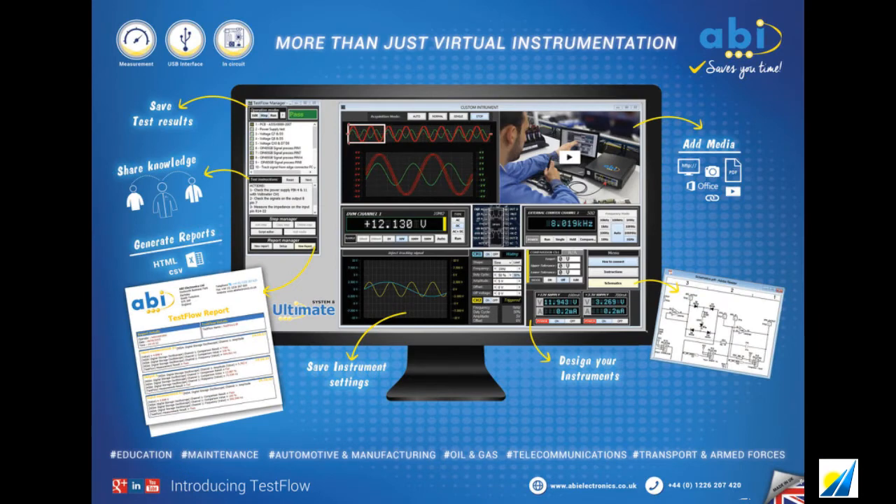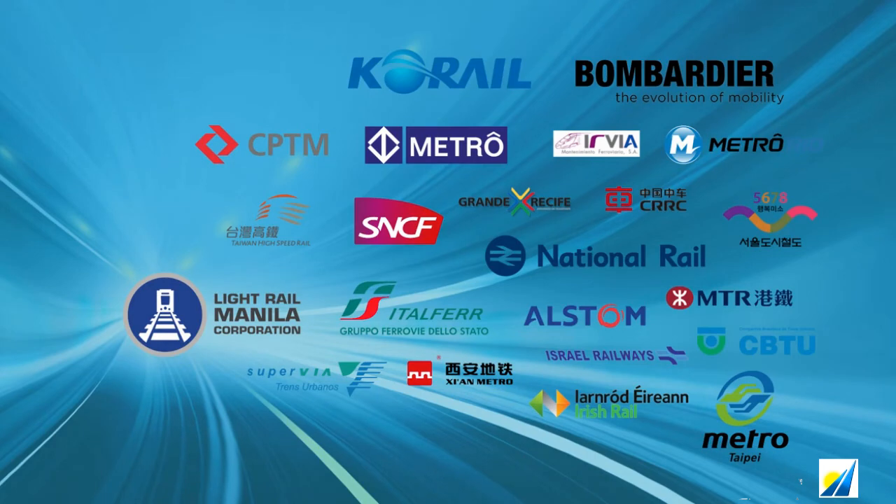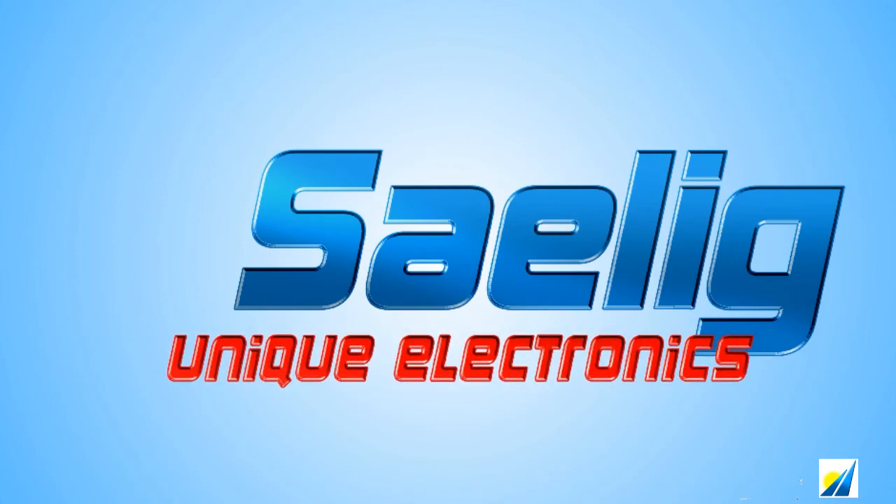ABI products are designed and manufactured in the United Kingdom and exported worldwide via dozens of distributors who help configure the right systems, conduct thorough on-site training, and provide support after the sale for as long as needed. Salig Company is the authorized ABI distributor for the U.S. and Canada. Here's a selection of organizations in the rail sector that have chosen ABI's comprehensive set of diagnostic and support tools to keep new and old infrastructure running 24-7 without delays. Please contact Salig Company to find out more and get them.